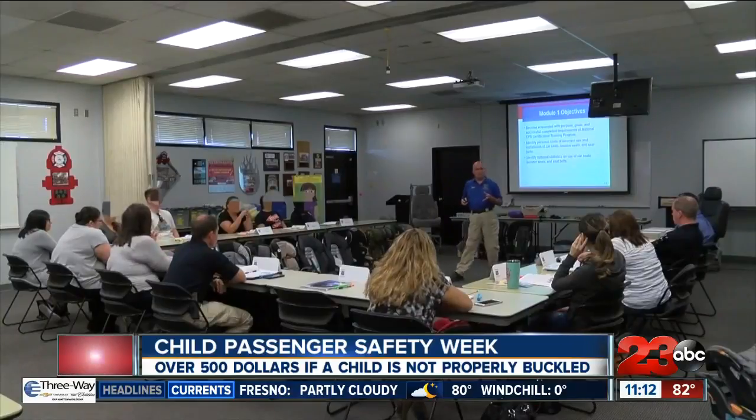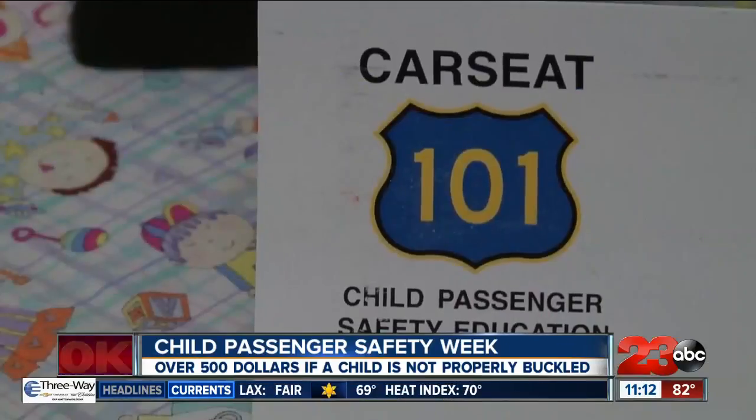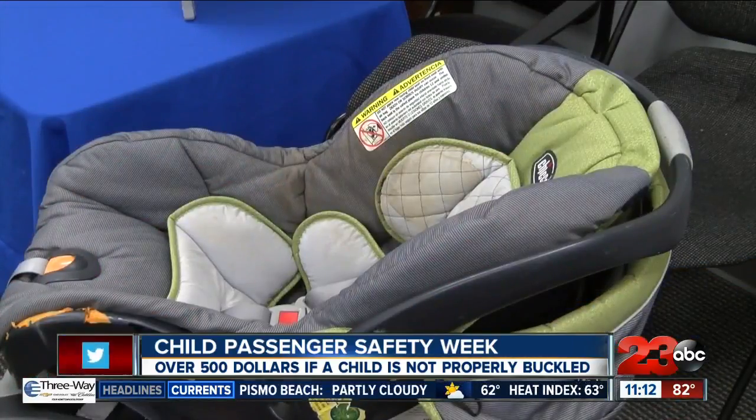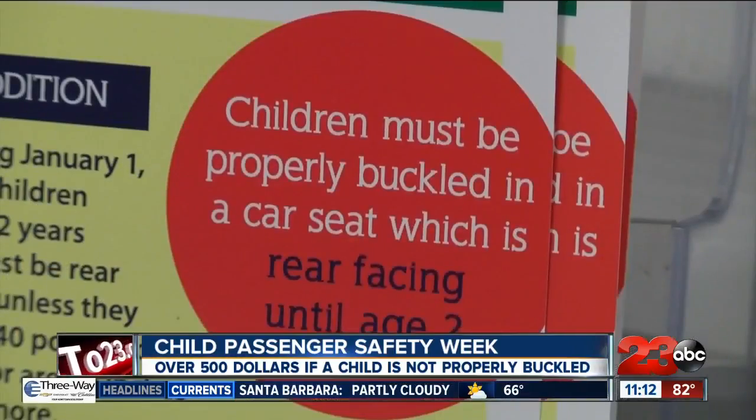Are parents ever confused about rear-facing versus front-facing car seats? Yes. There are recommendations that have been put out. California now has a law, about a year and a half ago, where the child has to be rear-facing at least until age 2, 40 inches, or 40 pounds.